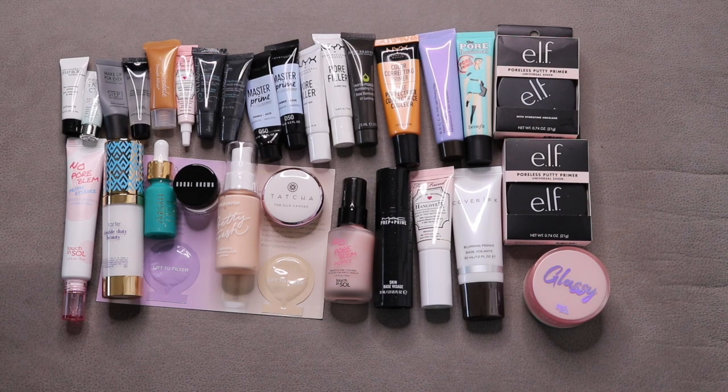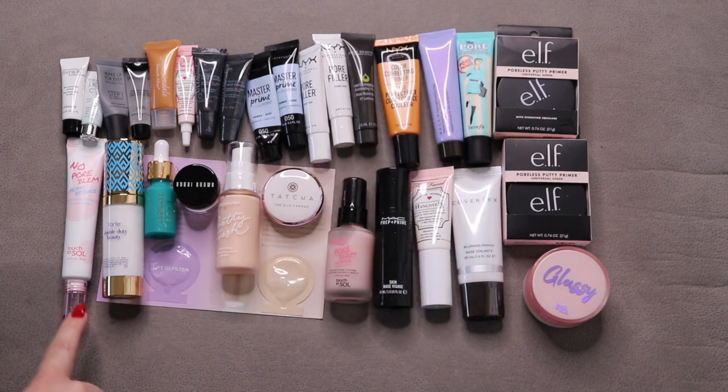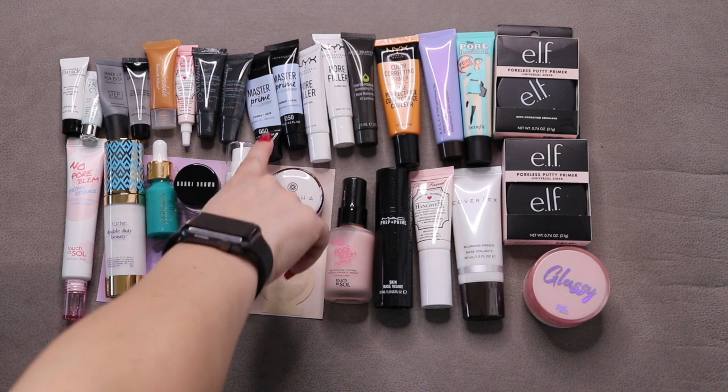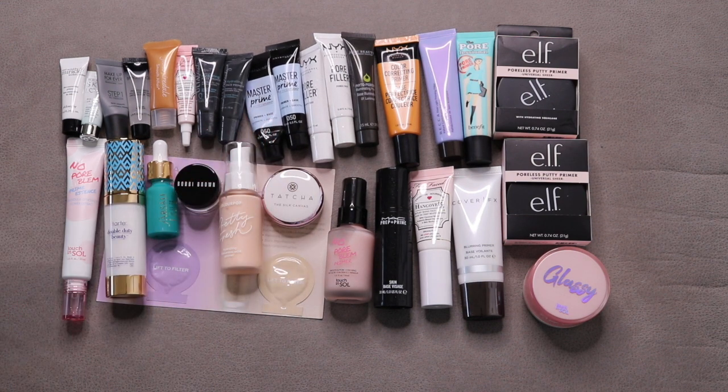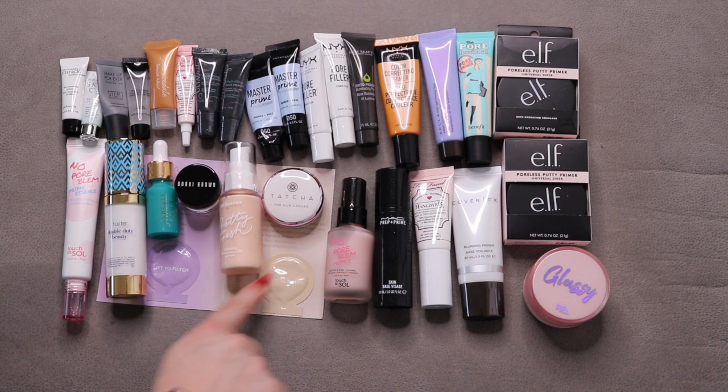The next category is face primers. I started January with 36, added 2 — I got a Porefessional and a Tarte Double Duty Beauty primer in my BoxyCharm — and I finished 7, leaving me with 31. These numbers are as of June 30th; however, since then I have finished one more. And as you can see, there are 2 samples here where I've just put other primers on top.